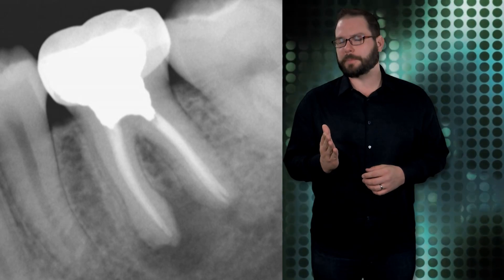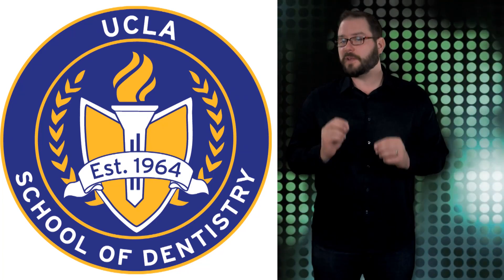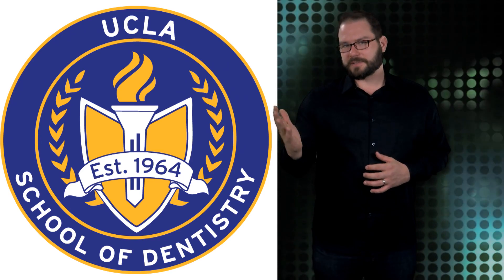While we have yet to find a way to usher the painful procedure into obsolescence, researchers at the UCLA School of Dentistry may have found a way to significantly improve patient outcomes and make sure that it is more of a one-and-done process — other than basic dental health.